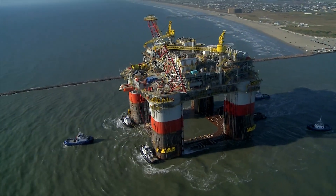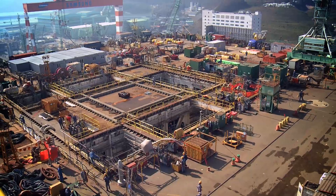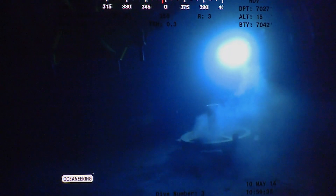Jack and St. Mallow are truly a game changer for Chevron. Everything is superlative in terms of size, magnitude, reach, water depth, and funding.